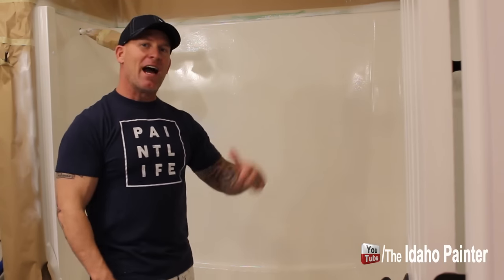This is Chris, the Idaho Painter. In this video, I'm going to give you five reasons why I do not paint or epoxy showers or bathtubs. So stay tuned.